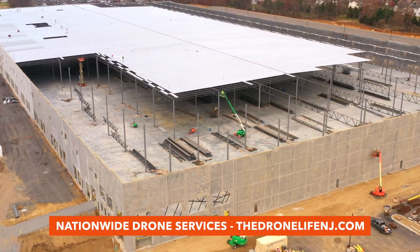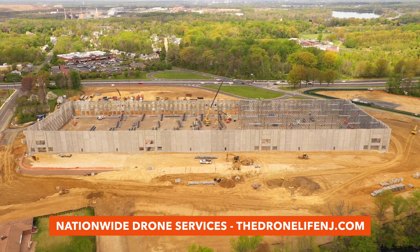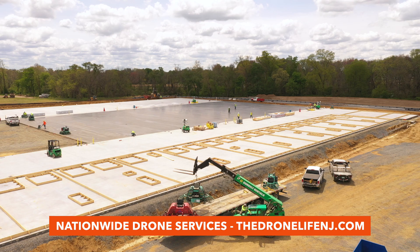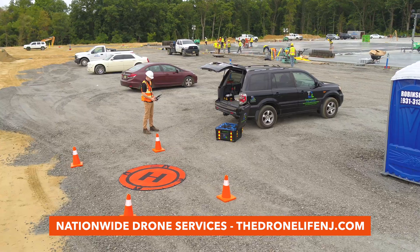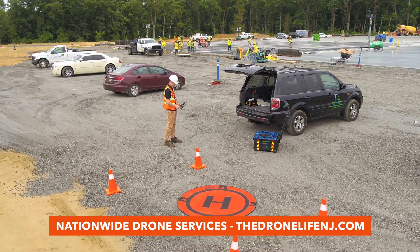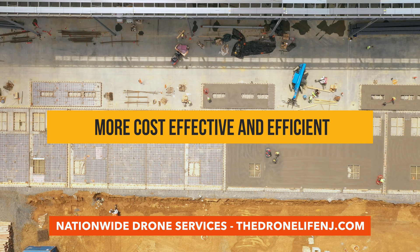The construction of new warehouses and distribution facilities throughout the U.S. is on the rise. But keeping these projects moving on schedule and within budget is an existing challenge for many developers and general contractors. However, one innovative piece of technology is revolutionizing every stage of warehouse construction, making it more cost-effective and efficient than ever before.